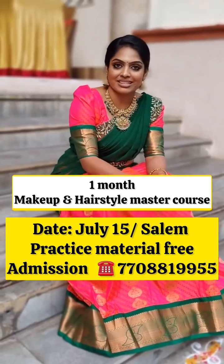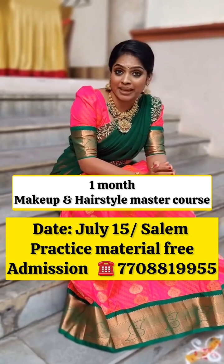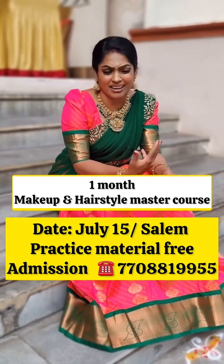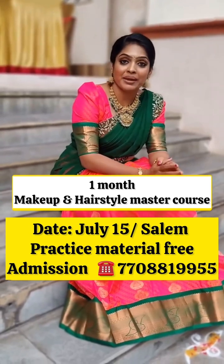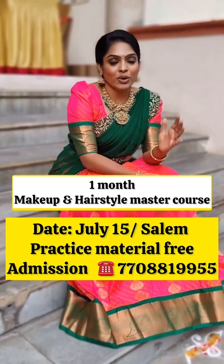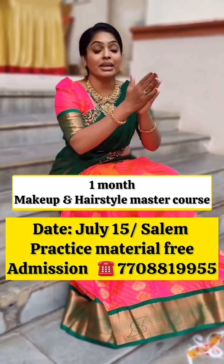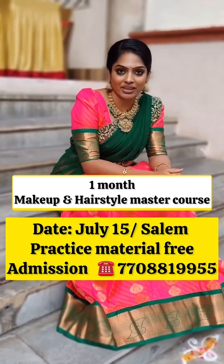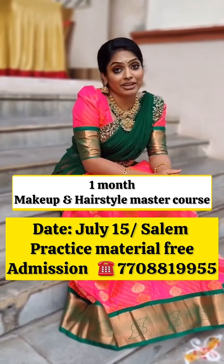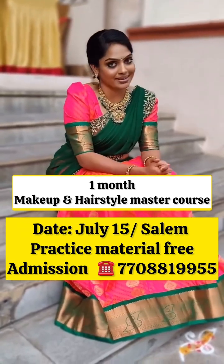So actually, in this fee, what I am offering: one month of makeup practice. You have to practice regularly with this makeup product — it is a 25 to 20 step makeup process. We are offering 99% product quality, and I provide a brush kit for the practice session.